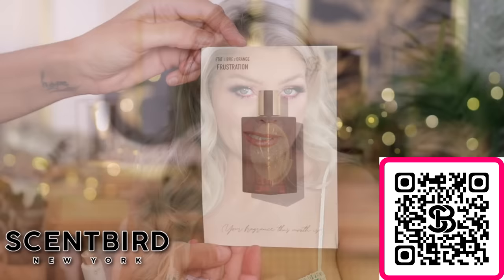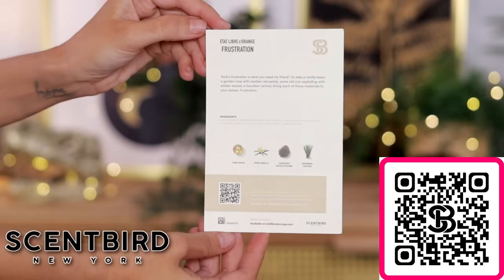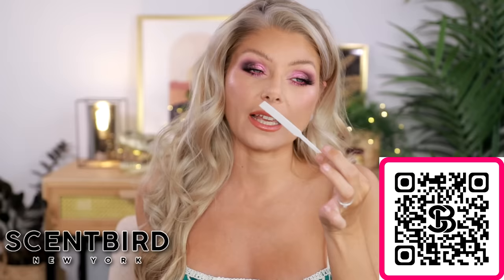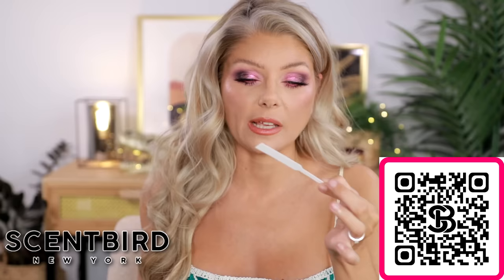This is the Etat Libre d'Orange — am I saying that correctly? This is what I'm talking about with boozy notes. It has pure rum, pure vanilla, chestnut, wood accord, and bourbon. That woody, almost smoky quality with the rum and the vanilla — this is a very grown-up, unisex scent. I would wear this; my husband would love it too since he loves smoky perfumes. This is a perfect going-out, going-to-dinner, date night, or maybe bedtime fragrance. Very strong and demanding, but still with a little bit of vanilla.